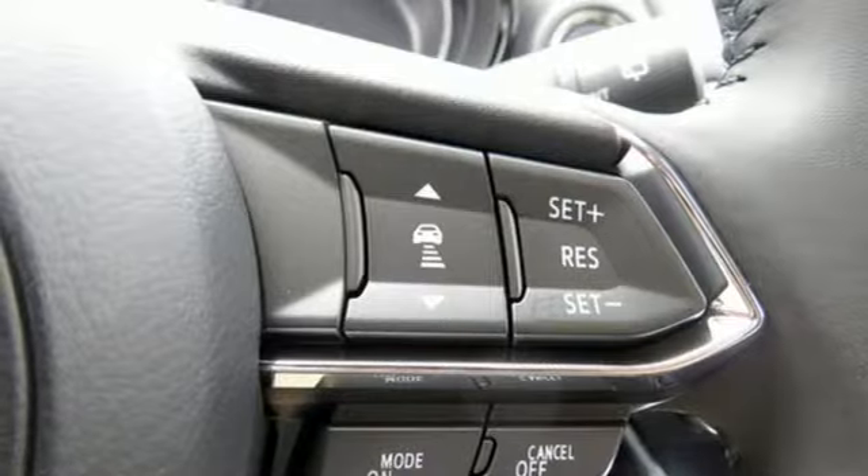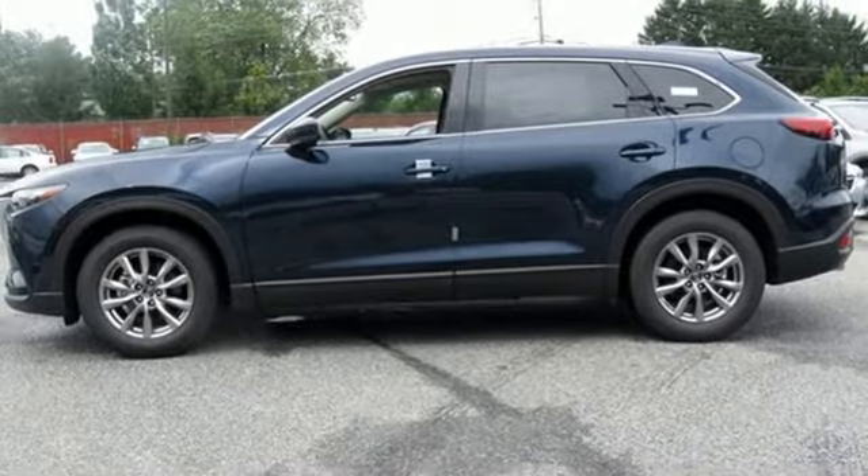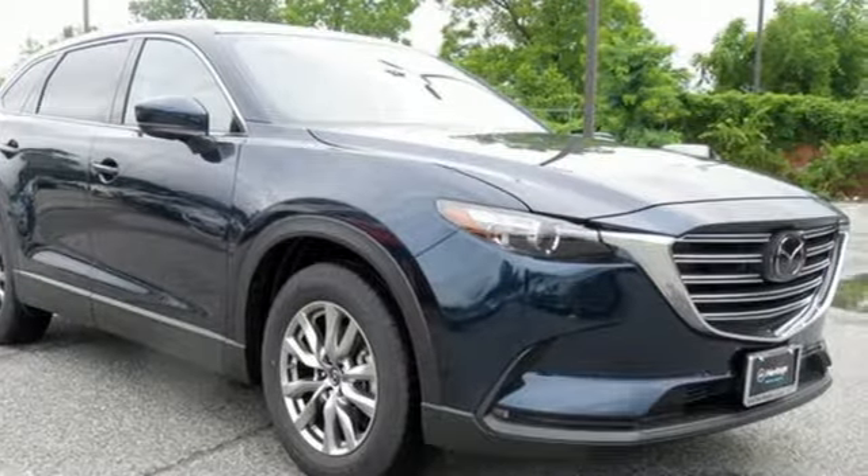Three zone automatic climate control, Mazda Connect 4 infotainment system with full-color touchscreen display and voice command, and a rear-view camera deliver all the convenience you want.